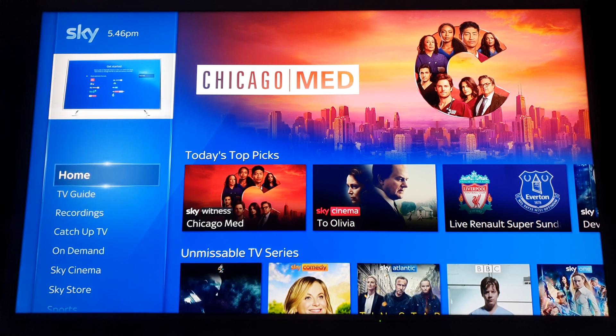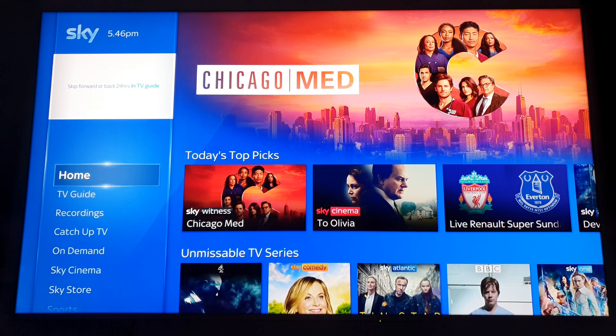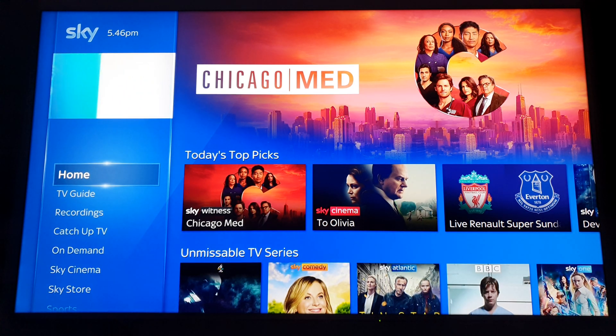What all smart TVs use is HDR10, but then there's also HDR10+, which is a format created by Samsung, and that is actually also available on some Panasonic smart TVs — available on this one here, through an update, which I've already done.